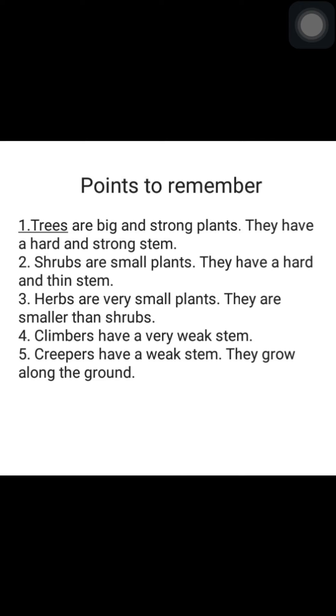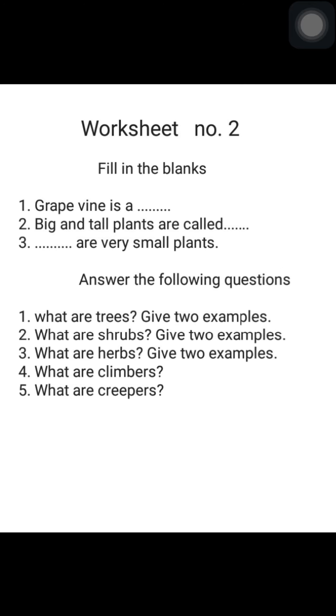Okay children, I hope all children enjoy the video. Here is worksheet number two. Read carefully and write the answers. Thank you.